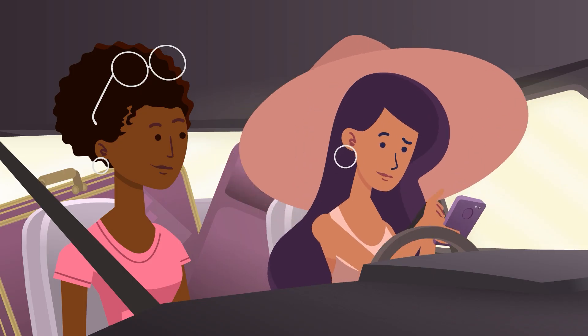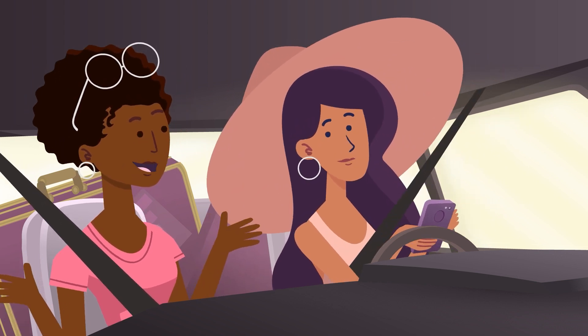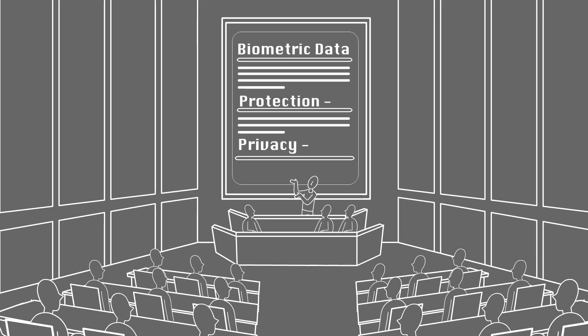I have to check this box that I understand what they're doing with my info. That's another way that biometric data is protected. Some places have laws to increase transparency around how it's collected and used, like requiring informed consent.